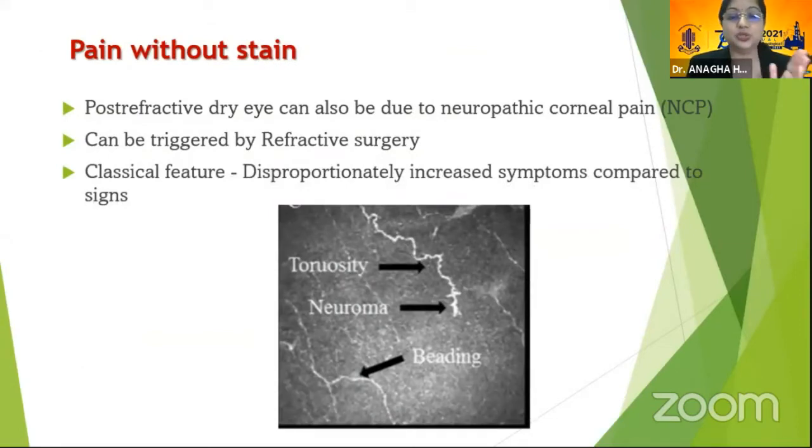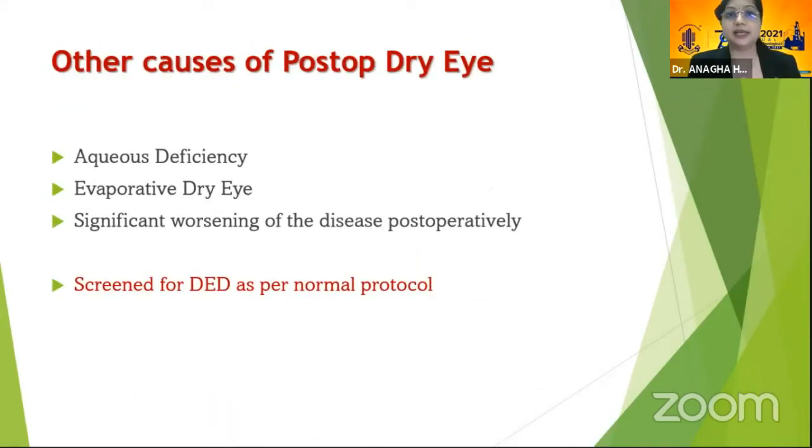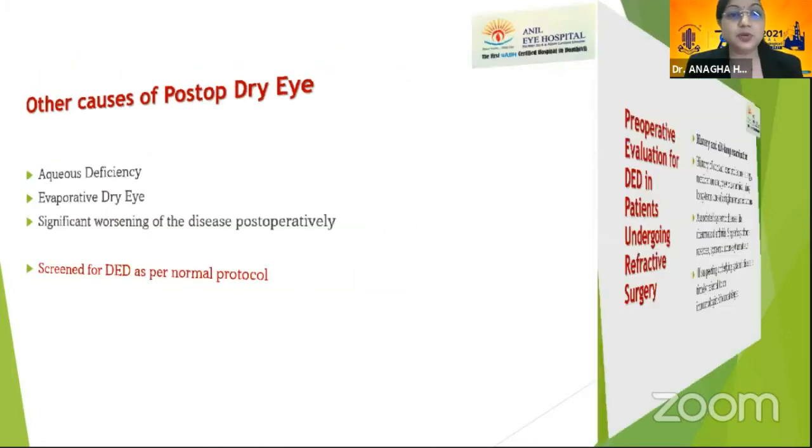Confocal microscopy has shown tortuosity and neuroma formation. Post-refractive dry eye could also represent neuropathic pain without staining, triggered by the refractive surgery, where a patient has disproportionately increased symptoms compared to signs. Alternatively, it could be that pre-operatively a patient had aqueous deficiency or evaporative dry eye that was missed and has significantly worsened.